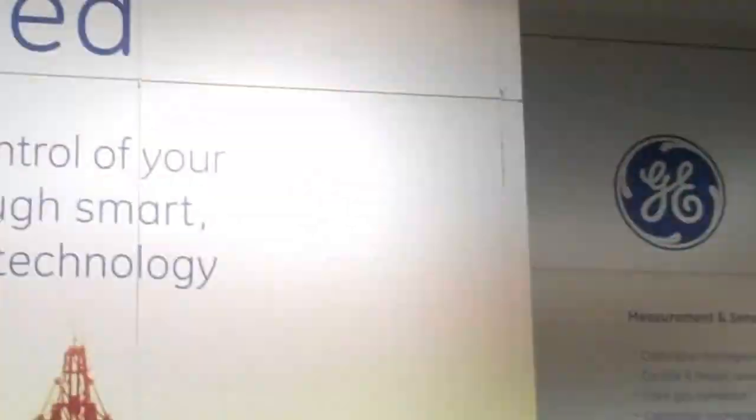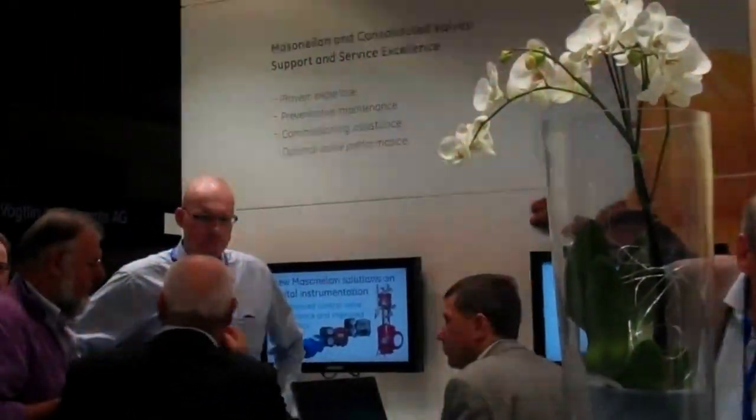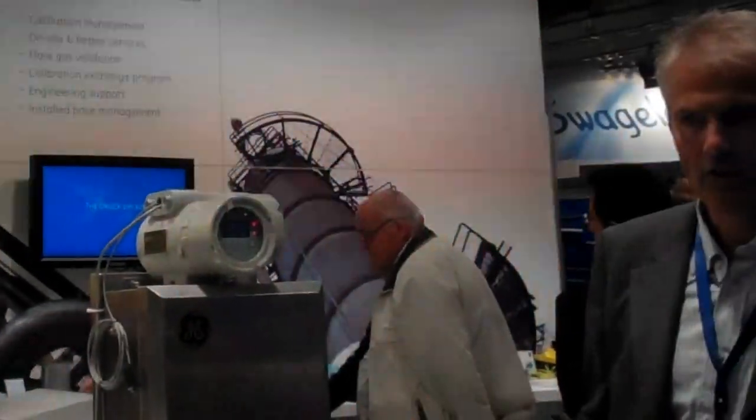Welcome to Head Instrument, the exhibition in Amsterdam. We are showing here at the booth of Measurement and Control a lot of exciting new products. At this side we have the Control and Process Technology Group, and at this side we have the Measurement Solutions Group.